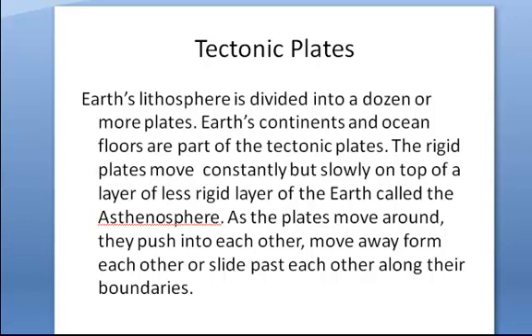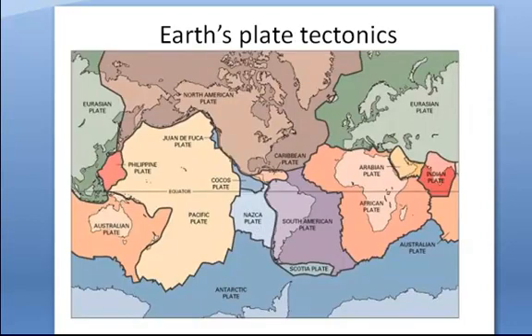Where these plates meet, we have different kinds of boundaries. If you look at the map here, you can see the different plates that are listed. There's a little tiny one here that's next to the North American plate, and we're going to talk a little bit about this on Tuesday when we meet. We have the North American plate, the South American plate — you can see it's larger than what South America is. The Nazca plate is completely in the ocean. The Pacific plate, the Australian plate — you can see that that's a lot larger than what Australia is. So here are some of the plates that make up the earth's plate tectonics.